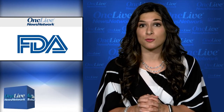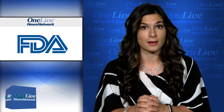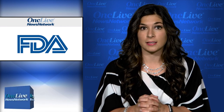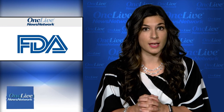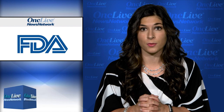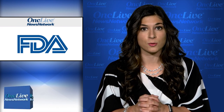Biocon announced that the FDA has issued a complete response letter for Mylan's biologics license application for MYL1401H, a proposed biosimilar for Amgen's pegfilgrastim. The company reported that the CRL relates to a pending update under the Biosimilar User Fee Act. MYL1401H is one of six biosimilars the companies are developing together. Pegfilgrastim is FDA-approved to decrease the incidence of infection as manifested by febrile neutropenia in patients with non-myeloid malignancies receiving myelosuppressive anti-cancer drugs.